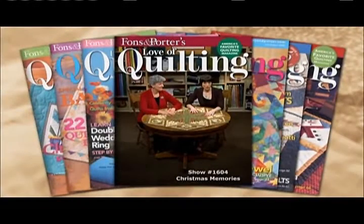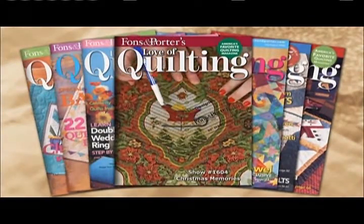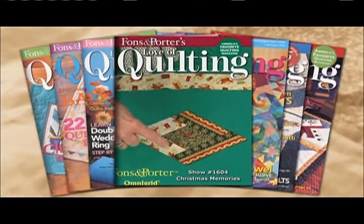We know that so many quilters out there love making special projects for the holidays, and so today we are making a gorgeous table topper for Christmas. It's a beautiful diamond log cabin project made by Diane Tomlinson out of wonderful holiday fabrics. On today's program you will learn how to fussy cut patchwork pieces using a special technique, how to incorporate striped fabrics into log cabin blocks, and how to construct and join diamond log cabin blocks.